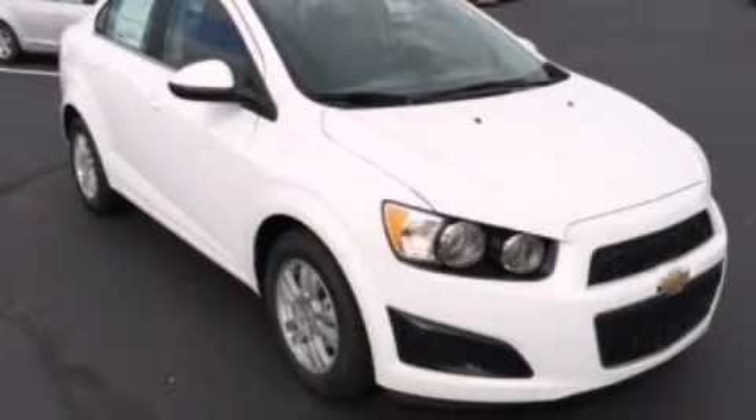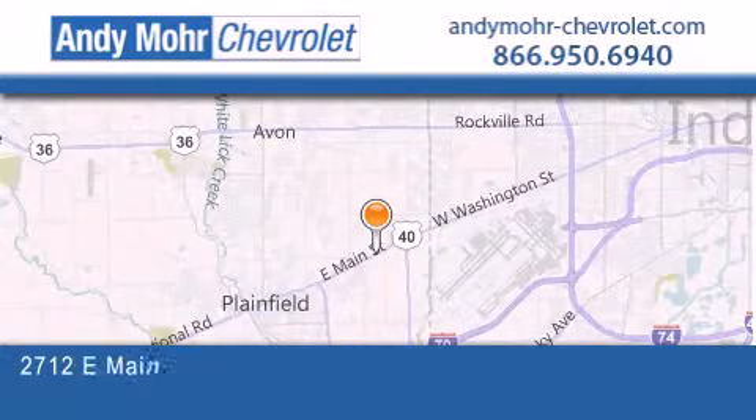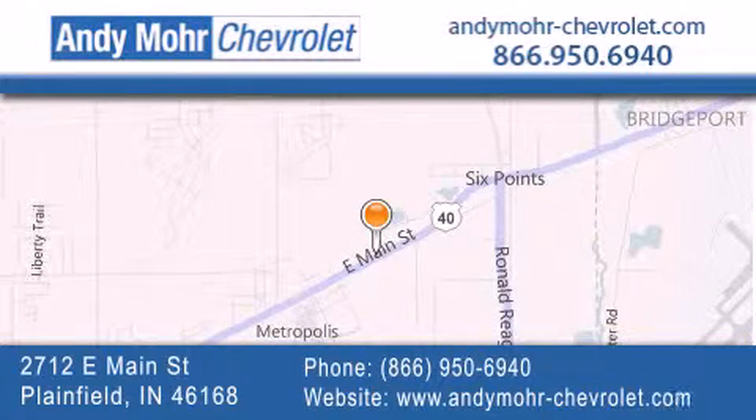Call now to find out how you can own this breathtaking vehicle. Andy Moore Chevrolet is the place to find new Chevrolet cars, as well as pre-owned cars in Indianapolis. You can visit our new and pre-owned inventory online, get new car pricing, and receive free no obligation price quotes. Visit Andy Moore Chevrolet today at 2712 East Main Street in Plainfield, or see us online at andymoore-chevrolet.com.